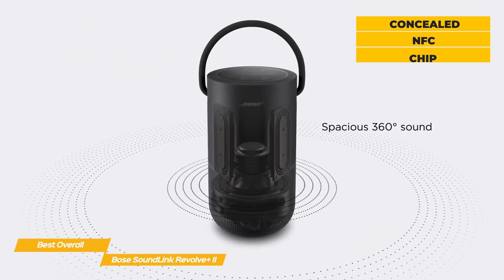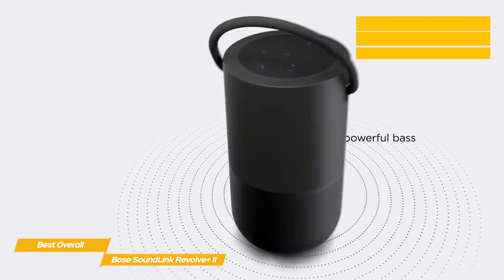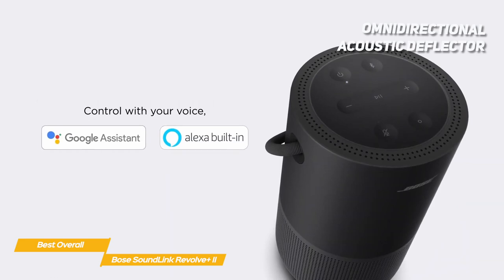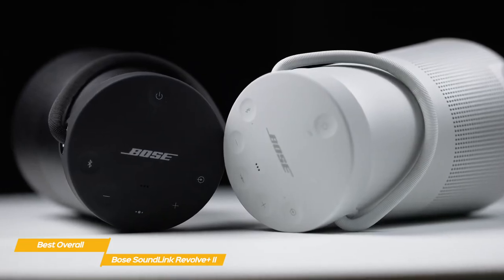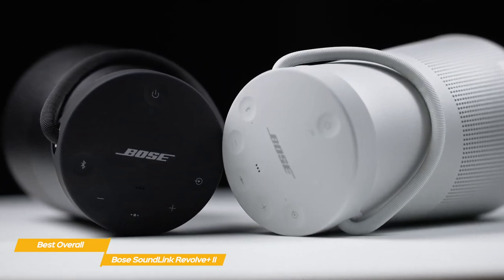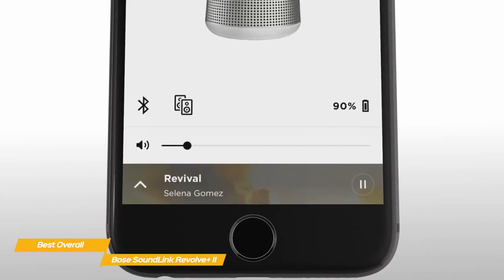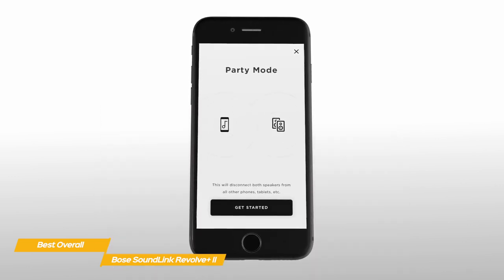There's a concealed NFC chip to make pairing quicker and easier. The interior features a down-firing driver, two passive bass radiators, and an omnidirectional acoustic deflector to distribute sound in 360 degrees. The sound quality is impressive and remains consistent over a wide range of musical genres, from driving electronica to more delicate acoustic guitar and vocal bass tracks. If your phone is connected to the speaker, you can use it to take calls, and if you need to fill a larger space with music, you can enable party mode and group several SoundLink speakers together.